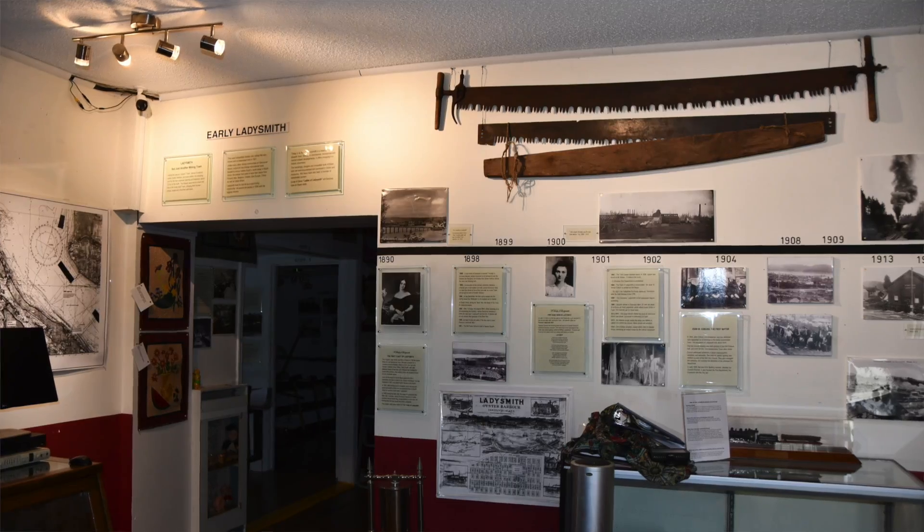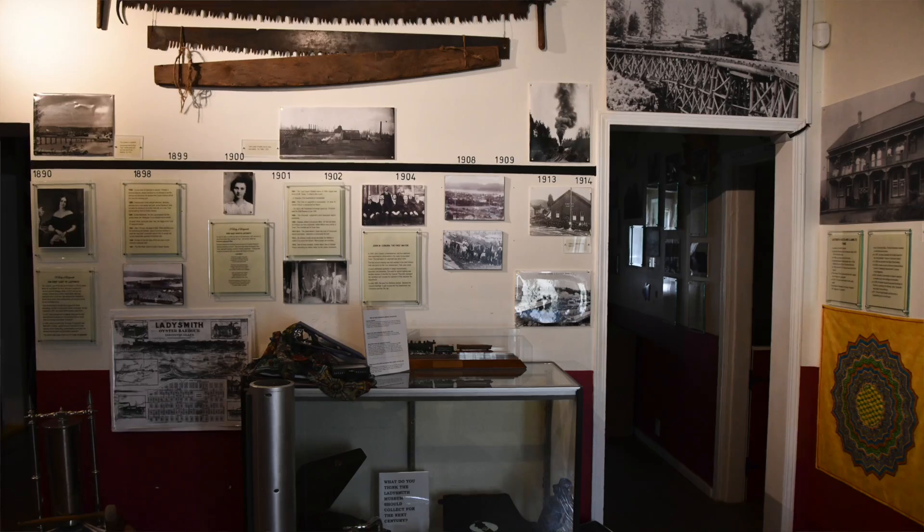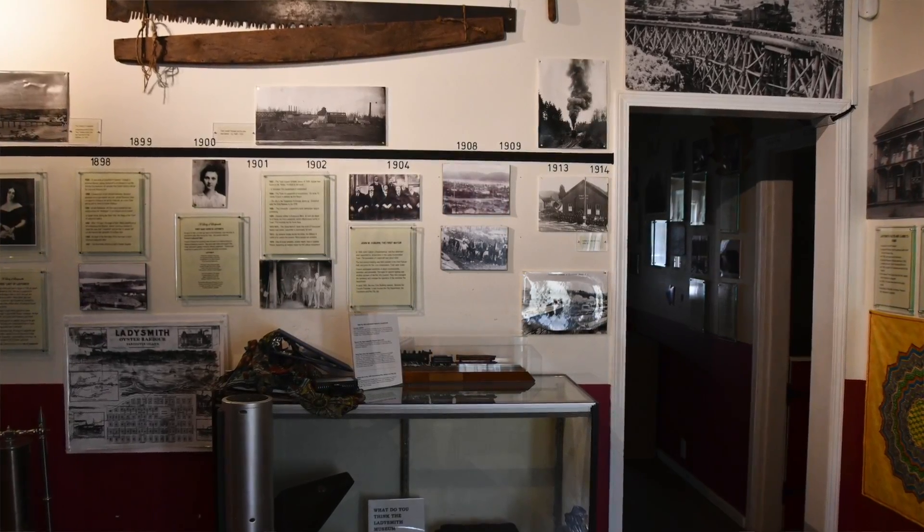But despite being closed, the work goes on in the background. This room I am in at the moment is the front room, which contains a timeline of the growth and development of Ladysmith since the town's incorporation in 1904. We're changing the aspect of the museum to reflect the importance of heritage to the present and its importance to the future as well.